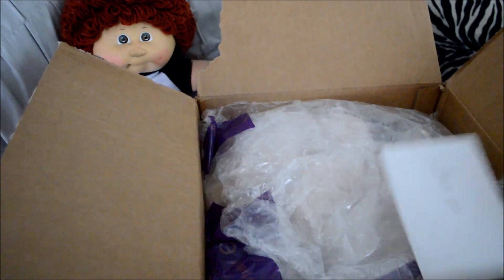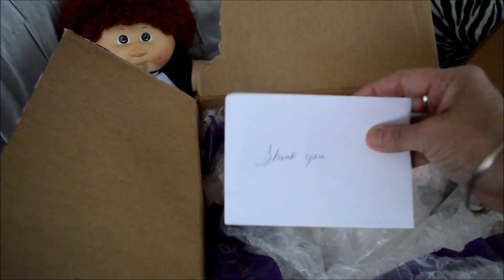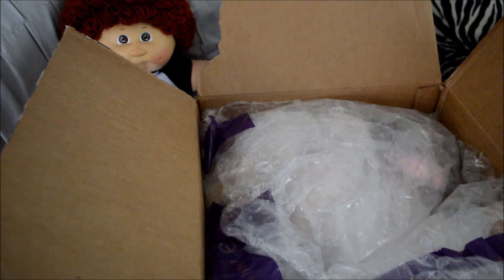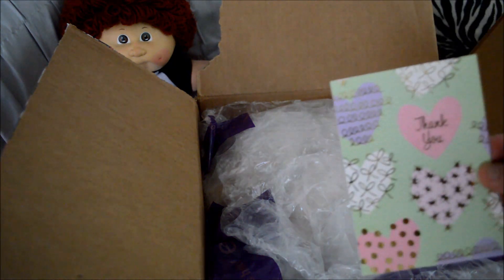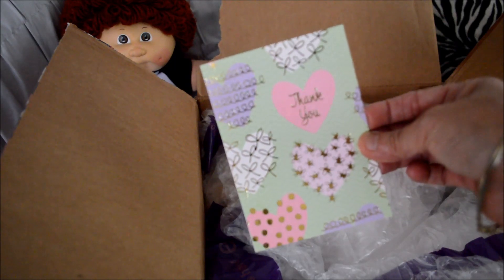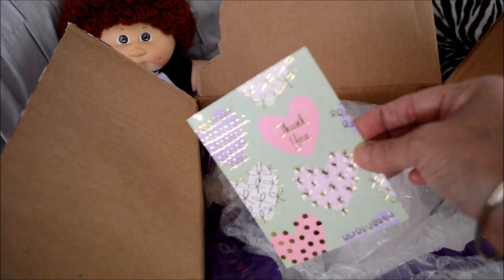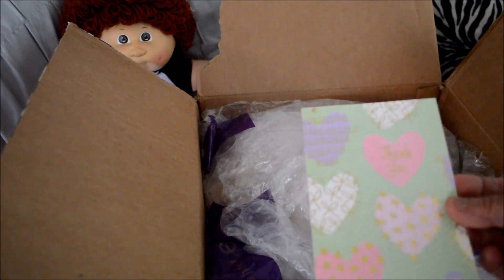Oh, wait a minute. There is a card — it's a thank you card. And it's from the Emptiness Reborn Doll Nursery. Oh, it's beautiful. Look how beautiful that card is. It says thank you, and it has hearts all over.